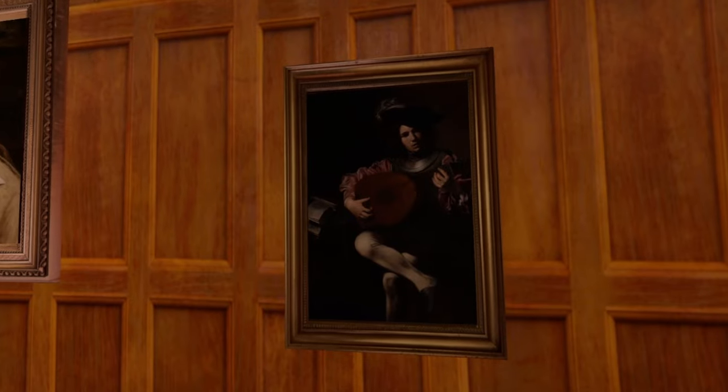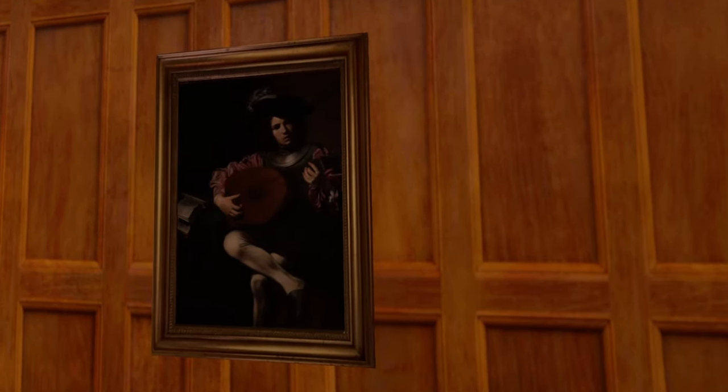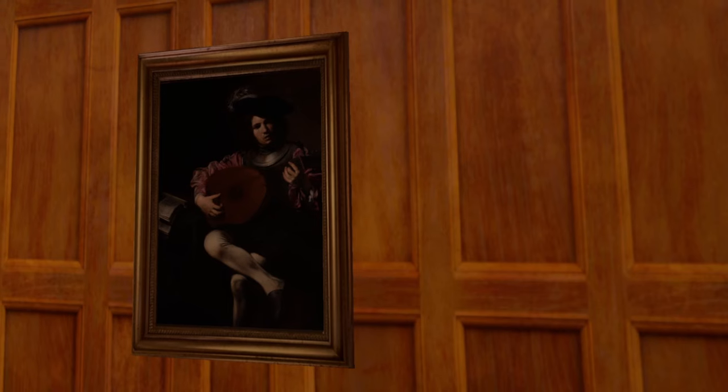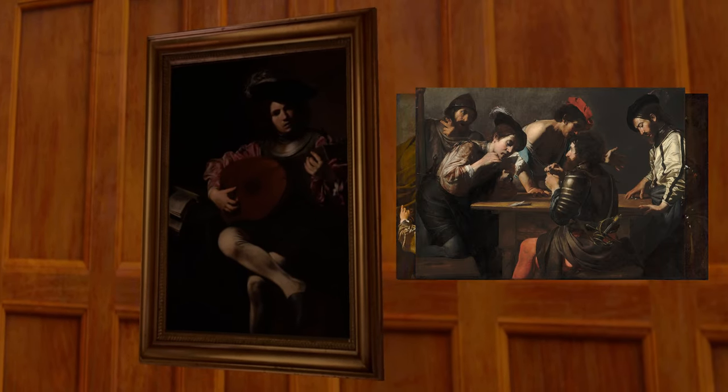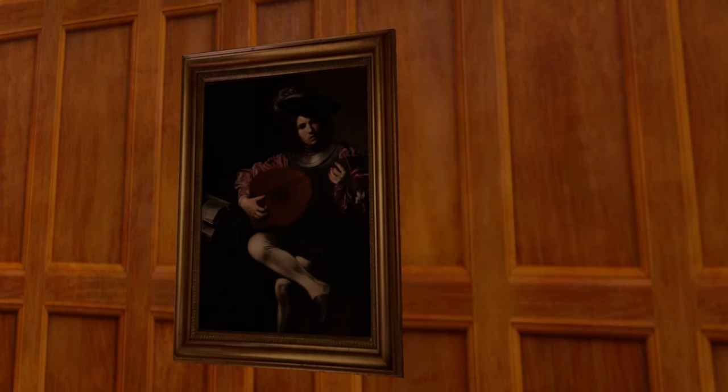Next to it we have another painting from another French artist — Valentin de Boulogne. This artwork is quite unique in a sense because the artist is usually depicting people in a multi-composition, meaning you have multiple people within the painting.